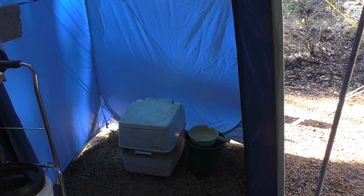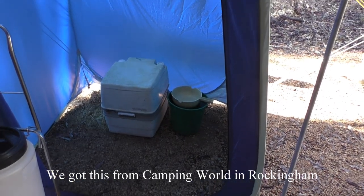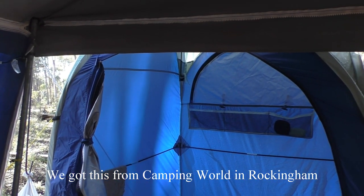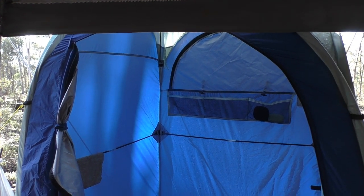So if you're looking for a shower tent, find out where you can get one. As I say, Camping World in Rockingham on Dixon Road — they supply them. Very, very good shower tent indeed.